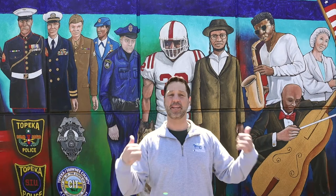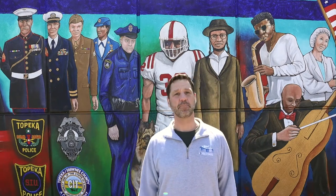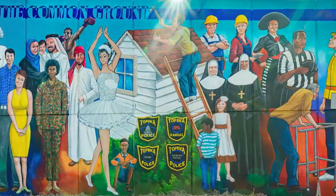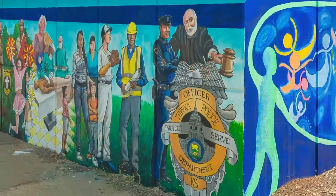Here we are in downtown Topeka. I'm in front of the law enforcement center. This mural is called Common Ground — it's all about how local law enforcement and the community are working together to make Topeka great. It was completed in 2019 and over 20 artists worked on it.